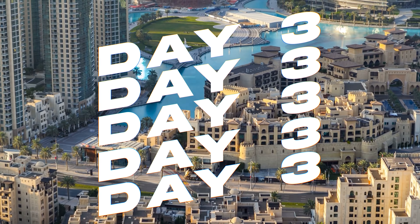Day four is dedicated to exploring Dubai's rich tapestry of arts, crafts and cuisine, offering you a deeper insight into the city's diverse culture. Begin your day in the Dubai Design District, D3, a hub for creativity and innovation, home to art galleries, design studios and chic cafes. D3 is where you can witness cutting-edge design across various disciplines. Explore the latest trends in fashion, art and architecture and perhaps pick up a unique souvenir from one of the local designers' shops.